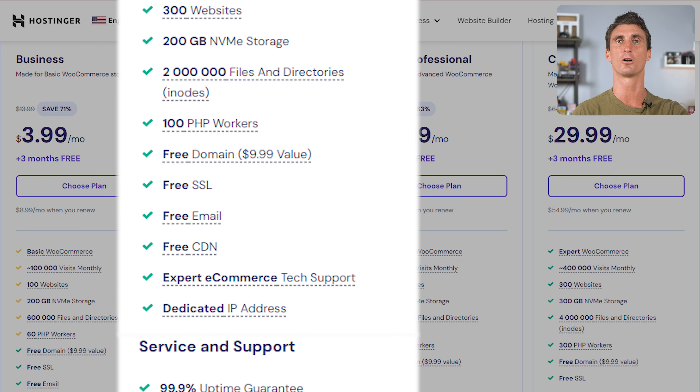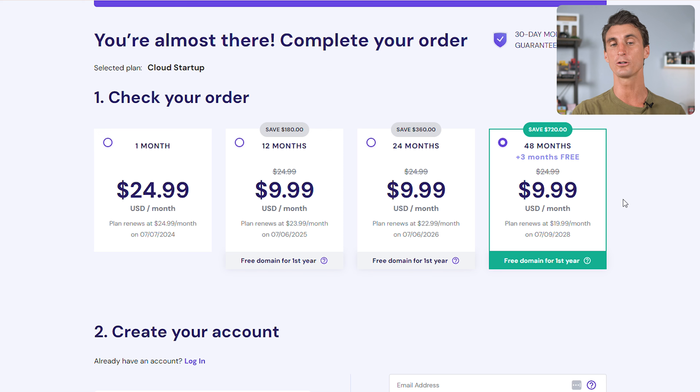When signing up with Hostinger, you'll also get a free domain and a free email. It's going to show you how long you're signing up for your plan. The longer you sign up, the cheaper the rate — this locks in the discounted price. Once your contract is up, they will raise the price, so I recommend signing up for a longer plan.